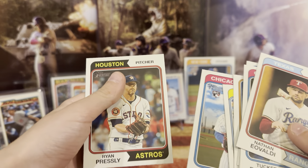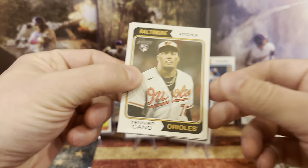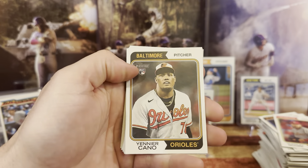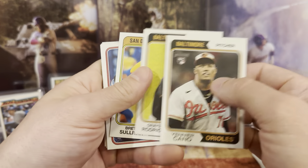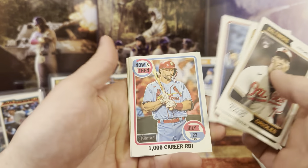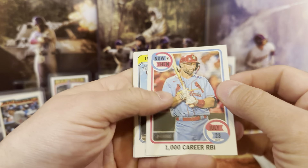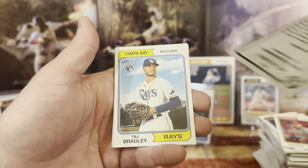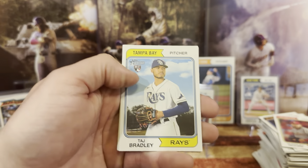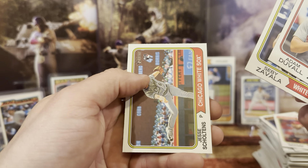I wonder if those numbered cards are one per box — I don't know, I think so. Let's see, we got Kano, we got Grayson, we have Brett, we have Nathan. 1,000 career RBIs — that's a nice card, so that is for Paul Goldschmidt. We have another Taj right here, a rookie card. We have Adam, Sebi, and then we have Jesse.